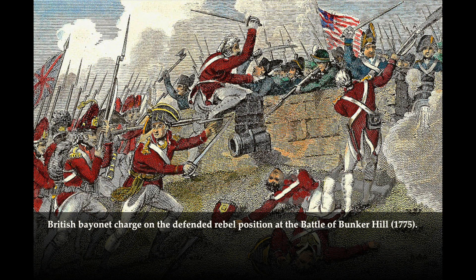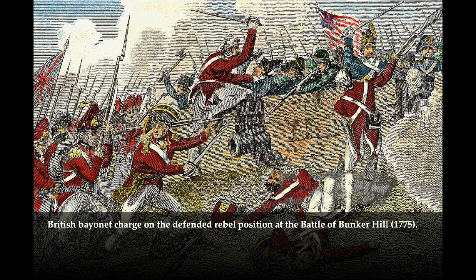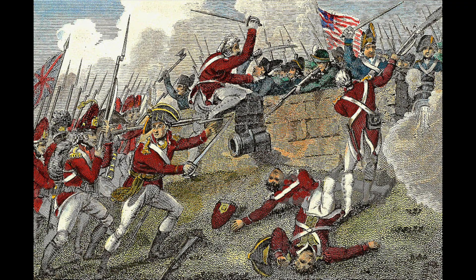Bayonet use was far less frequent during the era than many have assumed, and was primarily used in surprise attacks and against defended positions, which is generally what it was seen during the Revolutionary War. But because they were so poorly supplied, Continental Army soldiers often didn't have bayonets at all, and the British Army used that fact to its advantage on a number of occasions. The threat of facing a line of soldiers armed with 15-inch blades when they didn't have one themselves was enough to make some rebel troops flee the battlefield altogether.